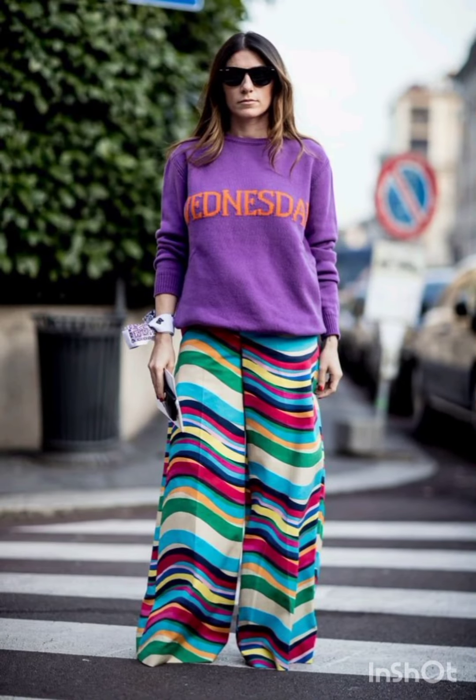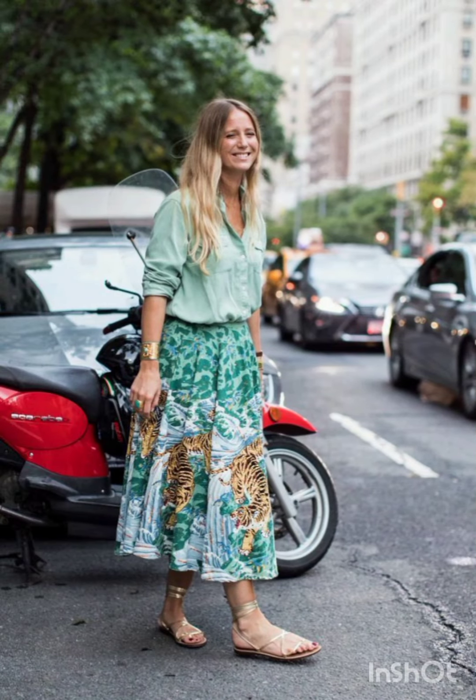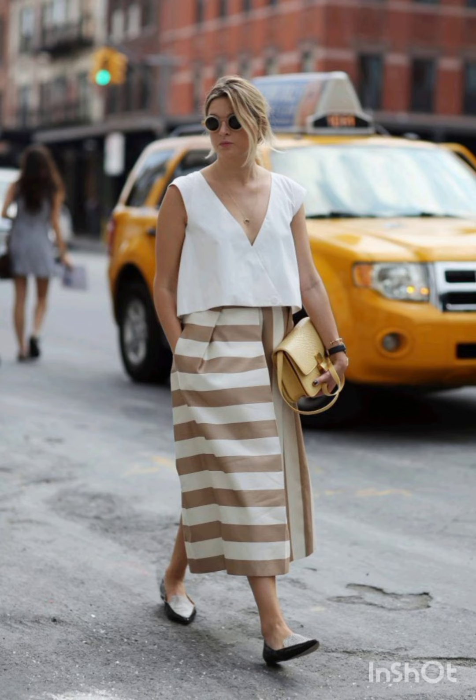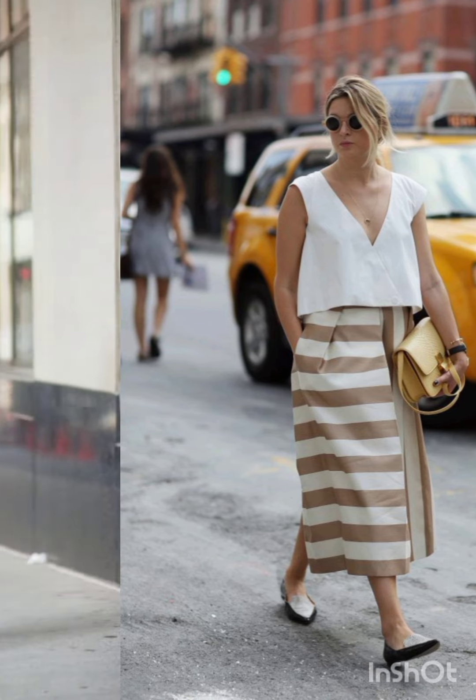Remember, the key to successfully merging these styles is balance. Aim for a harmonious blend that showcases the best of both Milan's and western fashion, resulting in a dress that is stylish, unique, and reflective of your personal taste.